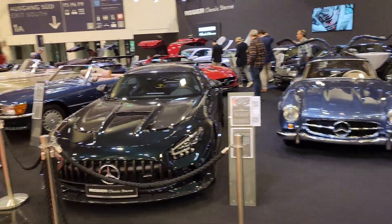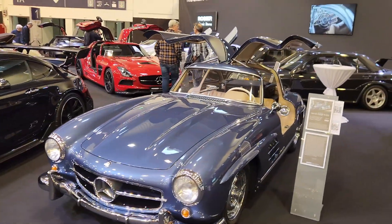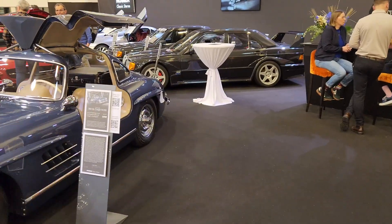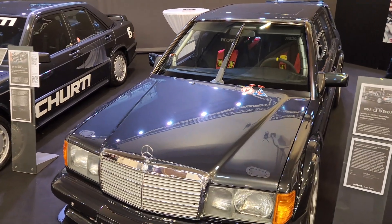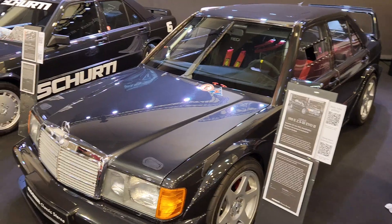There are eight halls. Hall 1 is Mercedes, with companies primarily selling them. The scope of cars is just incredible — from Gullwings to Evo 2s, 2.3-16s, SLRs, CLK DTMs — and this is just one seller. Selling these immaculate cars; I think that's 300,000 euro for that Evo 2. Multiple SLRs and SLSs throughout the eight halls.